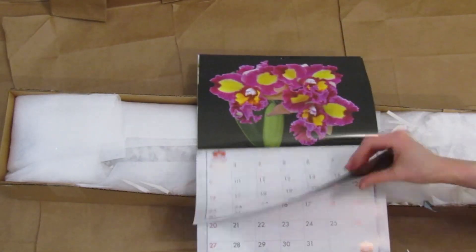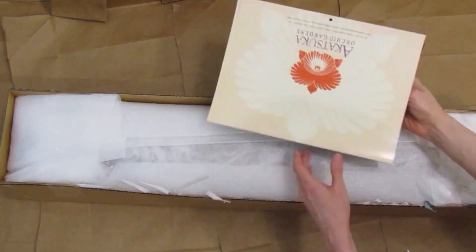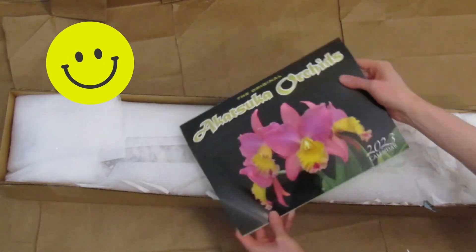The fun music you're hearing in the background is myself playing the ukulele. Yay, I really like this calendar.